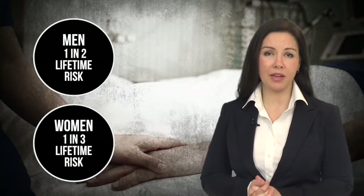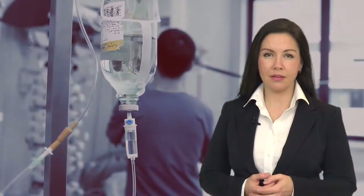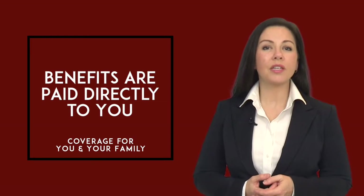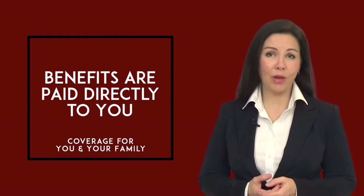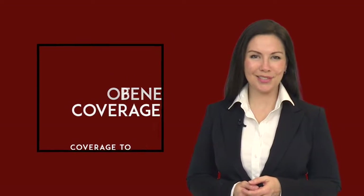Another supplemental benefit available to help with out-of-pocket expenses related to your health care is a cancer plan. Many of us have been affected by cancer either through a family member or friend. You'll have the opportunity to enroll in a cancer plan which helps guard against financial hardship if you or a loved one is diagnosed with cancer. Upon diagnosis, treatment benefits are paid directly to you and coverage is available for your entire family. The benefits are paid even if you have other insurance. There are four benefit levels all with varying benefit amounts payable, so you can choose whichever level best complements your other benefit selections. You must meet with the benefits enrollment counselor to review the rates and enroll in coverage.